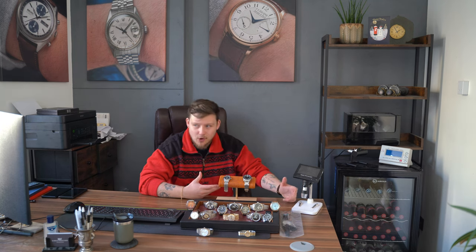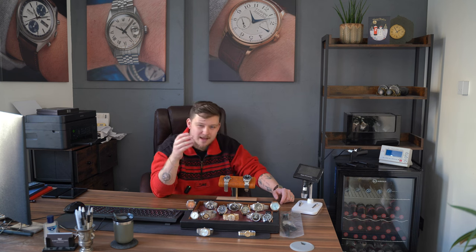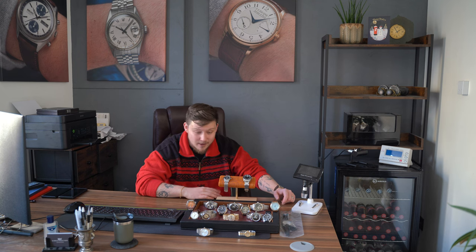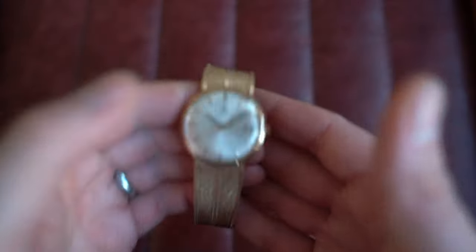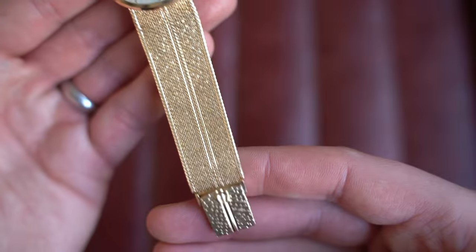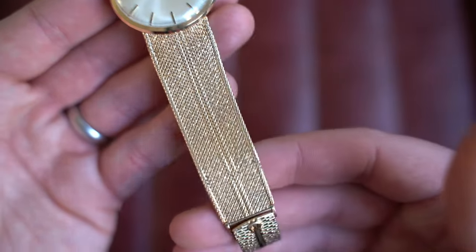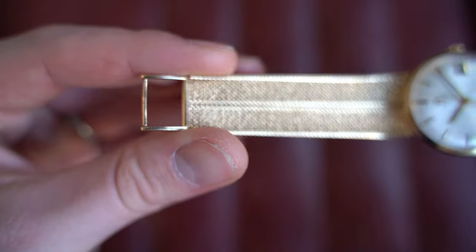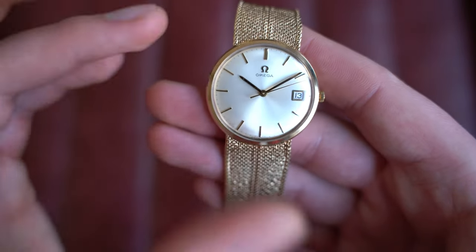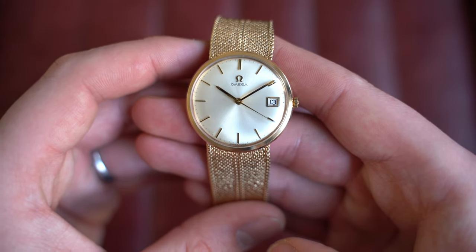Now we're going to what is probably my favourite on the table — a 9-carat gold Omega on an integrated 9-carat gold bracelet. This comes with its box and papers. Some of you may remember this — I owned it myself for quite a while, sold it to a collector who's part-exchanged it back in. It's such a beautiful example. What you're looking at is a gorgeous 9-carat gold Omega on its original 9-carat gold integrated bracelet with the most incredible finishing — incredibly soft and supple with fine detailed lines, like a piece of ribbon but all in 9-carat gold.